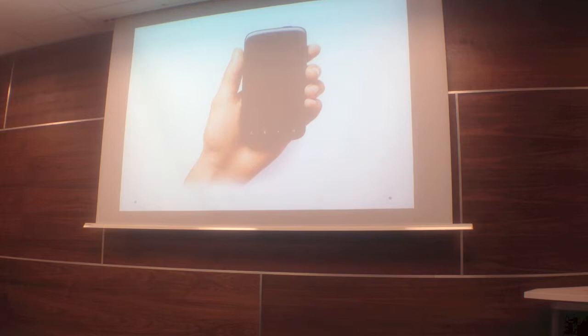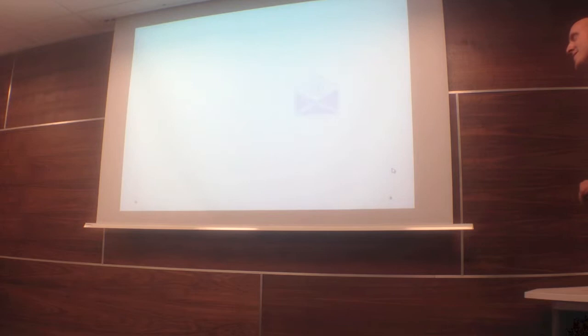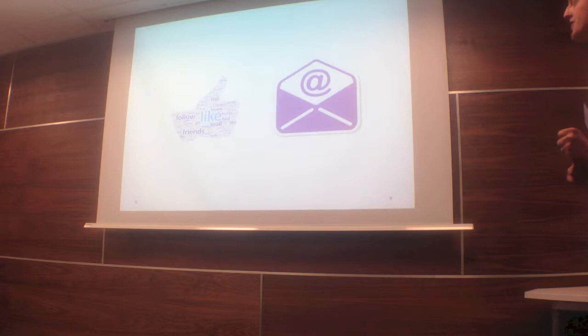Let me throw a quick question out to everyone. Apart from making a phone call, what do you think are the two most used actions on a mobile phone? Texting. Facebook. Games. Camera. The answer is social networks and email — the two most used applications, either via the web or via an app on the phone, after phone calls. Texting is dropping down, becoming less important as people are moving to instant messaging services like Twitter and Facebook.